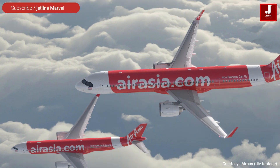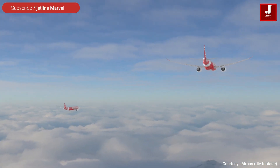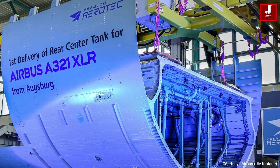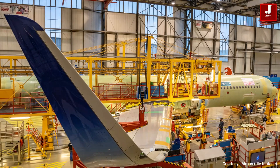According to Airbus, the A321XLR is the next evolutionary step, responding to market demands for even more range, while also providing greater value to airlines by reducing fuel burn per seat by 30% compared to previous generation competitor aircraft.